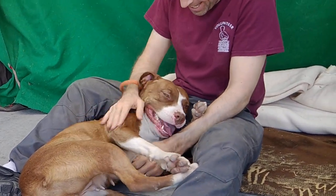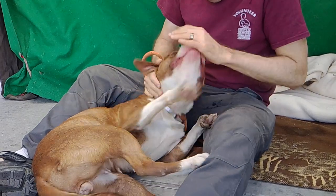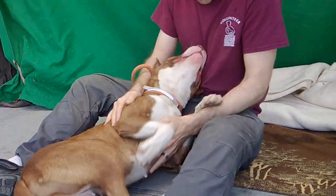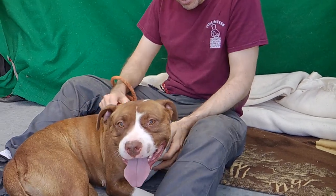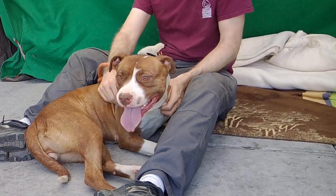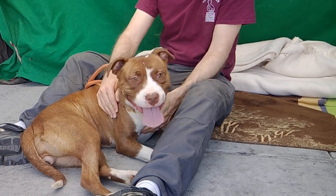We decided to start the video because we've got the snuggly Charlotte here — she's so cute all snuggled up trying to get some attention. Her ID number is 85324579 and she is a three-year-old brown and white pitty. She weighs about 48 pounds, so she's a good medium size.